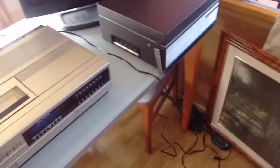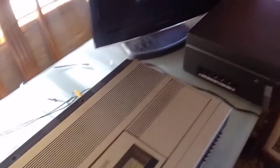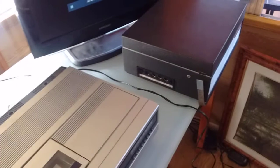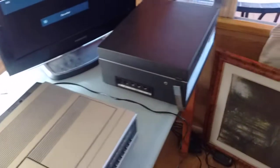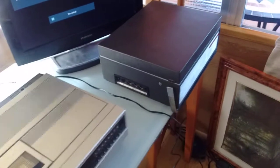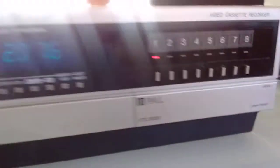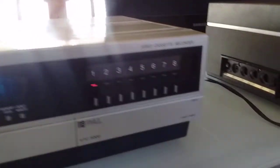Yesterday I went to the thrift store — I just went there mainly because I was bored. As soon as I came in, in front of the door there was a little table with this thing on top: a Sanyo Beta Chord BTC 5000 beta recorder and player. Really freaking cool.